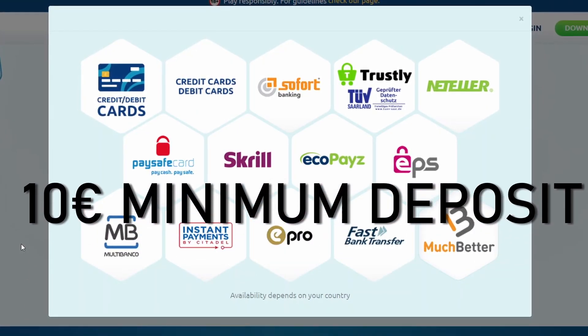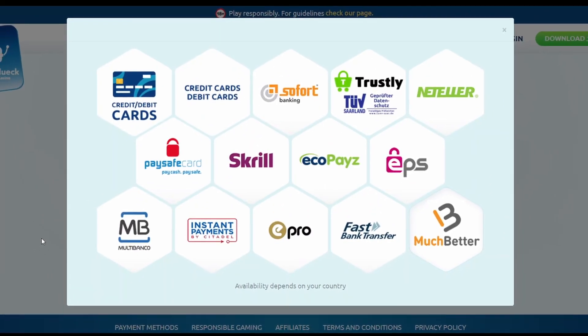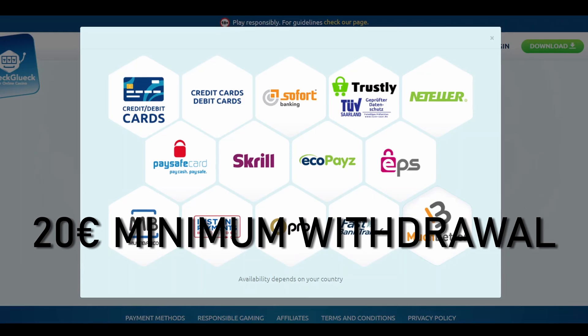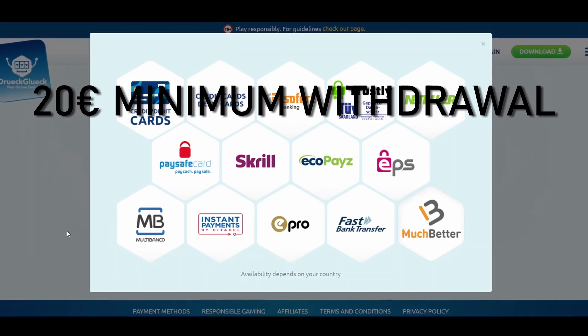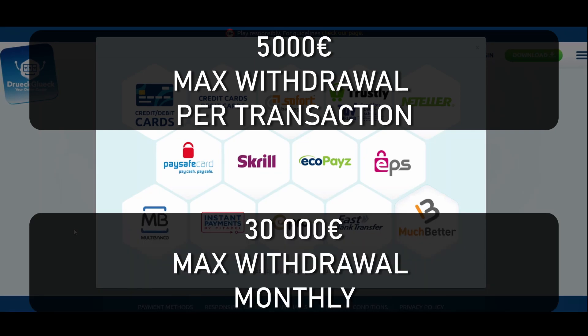Furthermore, the minimum deposit you have to make to play for real money is 10 euros. As for the minimum withdrawal amount, it's 20 euros. Simultaneously, the casino has pretty high maximum withdrawal limitations — 5,000 euros per transaction and 30,000 euros monthly.